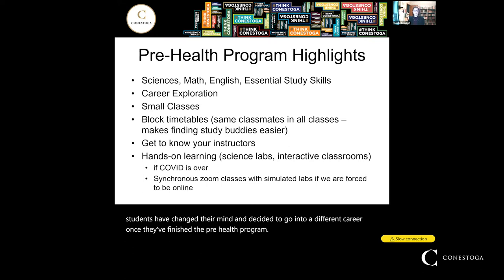We have small classes. Our classes range in size from about 30 to 35 students; some of our bigger lecture classes have 70 students — definitely a lot smaller than a university lecture theater of 400 to 500 students. Your instructors get to know you, they care about your success, you're not going to be able to hide in the back of the classroom — they are going to hold you accountable.